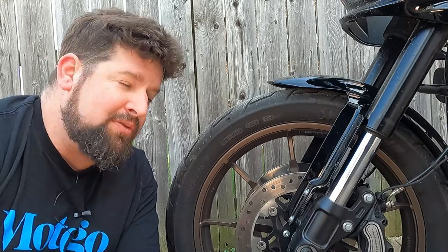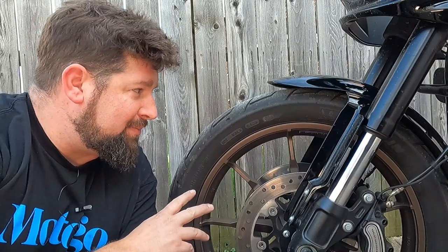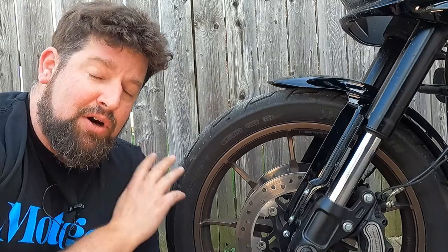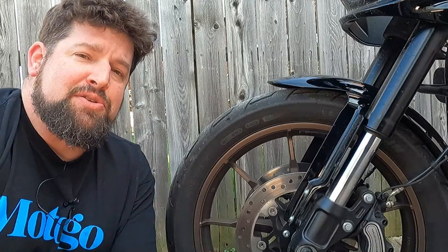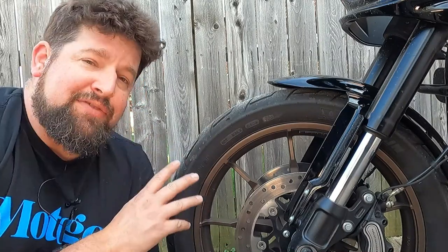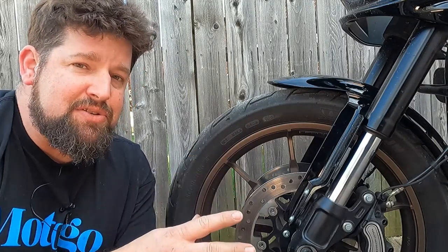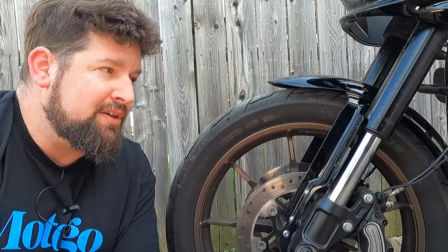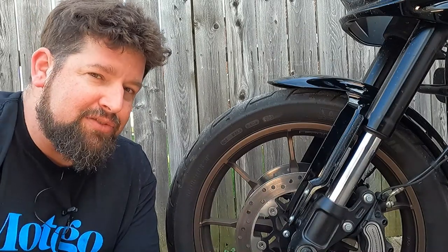Hey, Steve Noble, Noble Moto. Got some tire tech for you today. Now this is on my Harley Lowrider ST, but this applies to all motorcycle tires, and it actually applies to all car tires too. So it's good to know. One of the important things you want to know about your tires is how old they are. Manufacturers recommend you should not run a tire after about six years or so, because as rubber ages it gets hard, especially when it's outside and exposed to UV light and heat cycles from being used.